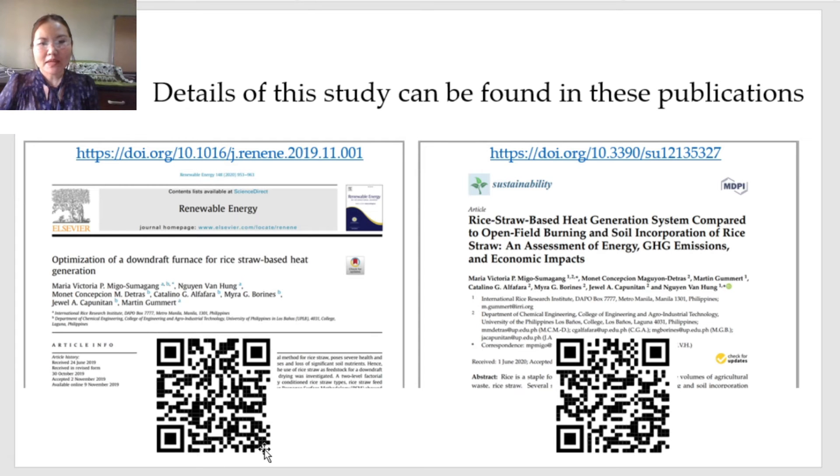For the interest of time, this presentation was shortened, but the details of this study can be found in these two publications.